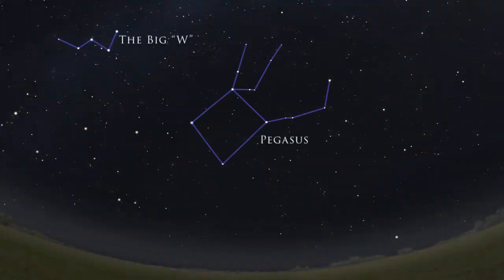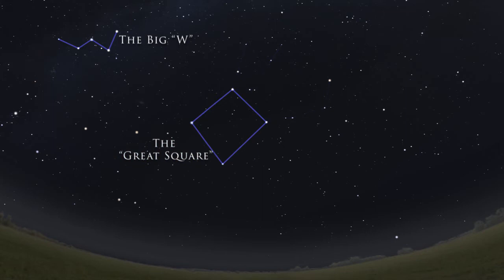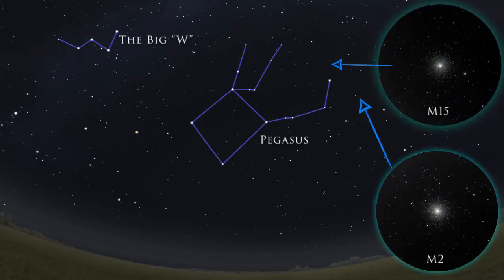Then there's Pegasus, which contains the asterism the Great Square, which is pretty much empty of deep sky objects. However, you can use the other stars in Pegasus to help guide you to two globular star clusters, M15 and M2. Note that these clusters are best observed through the telescope.